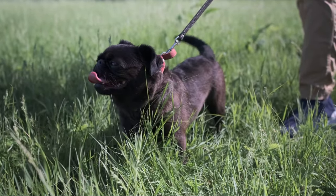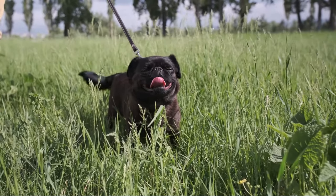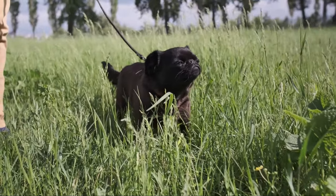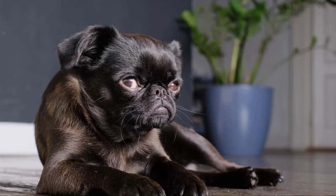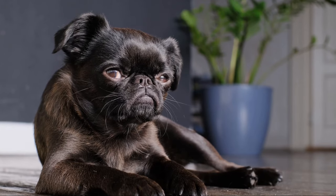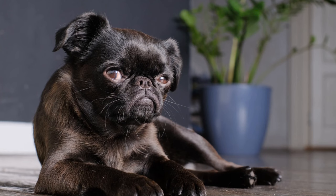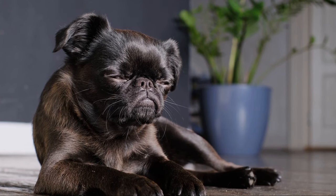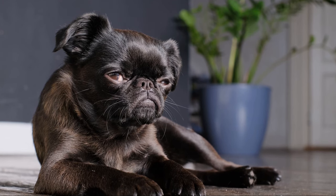Regular exercise, such as brisk walks or interactive play sessions, helps keep them physically fit and mentally stimulated. Training a Brussels Griffin can be a delightful experience. They are highly intelligent and eager to please, making them quick learners. However, they can also be independent thinkers, so positive reinforcement methods that emphasize consistency and patience work best. Early socialization is crucial to help them develop good manners and adapt well to various environments.